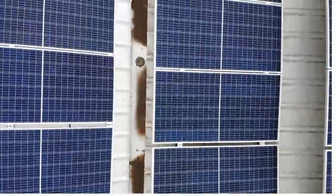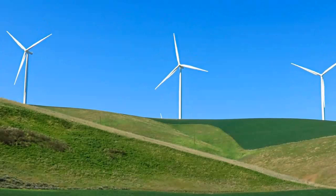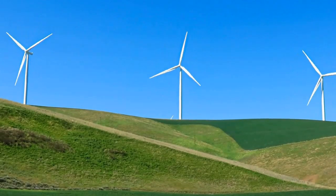The world is moving towards solar and wind as renewable sources of energy, but that is not going to solve the problem.